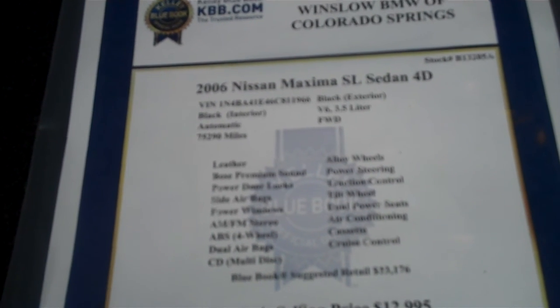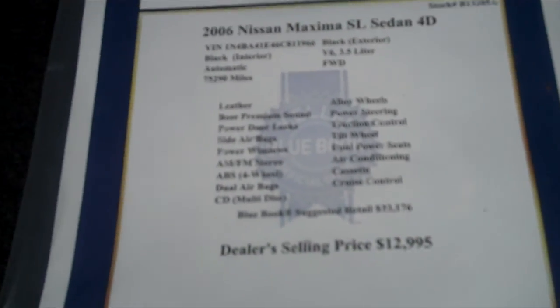Kelly Blue Book says we should probably get $13,176. We're asking $12,995 for it. It's in very, very good condition. It is a non-smoker's car, by the way.